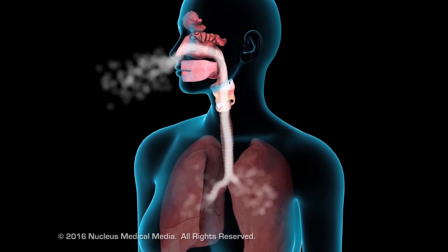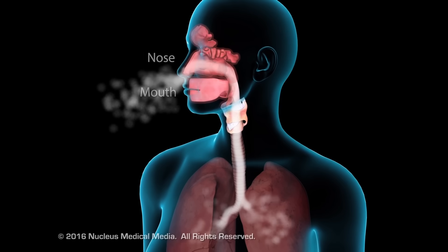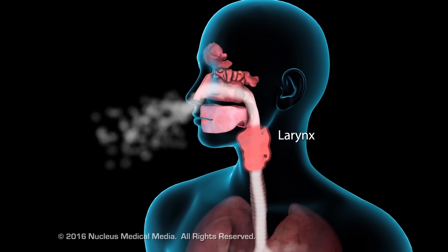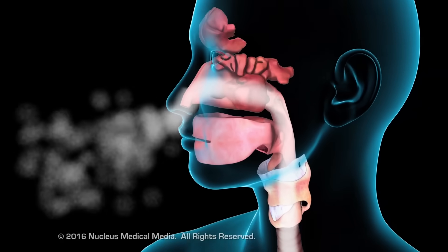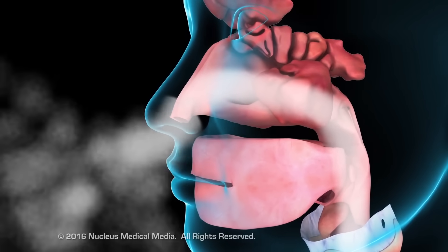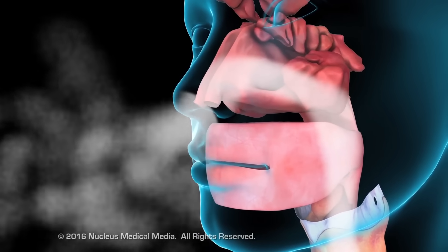The upper respiratory tract consists of the nose, mouth, pharynx, and larynx. As air passes through them, these structures provide physical and immunologic barriers to infectious pathogens and other debris.